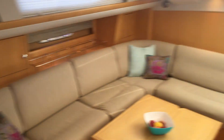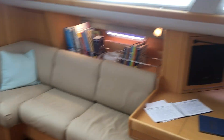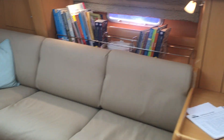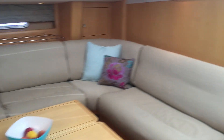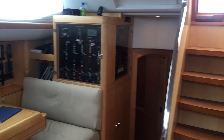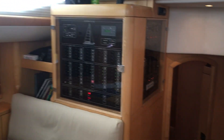Down below, there's a light maple interior — very simple, uncluttered appearance. The yacht has been lightly used, with only one owner from new.